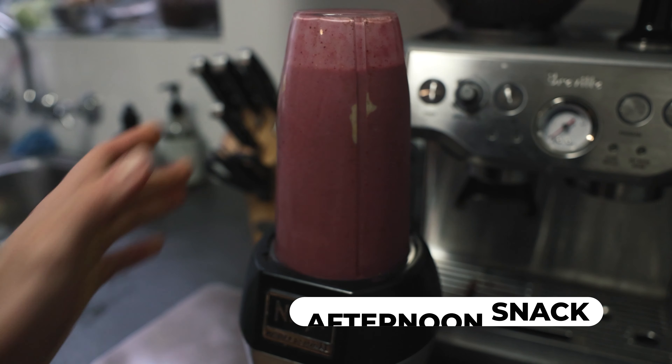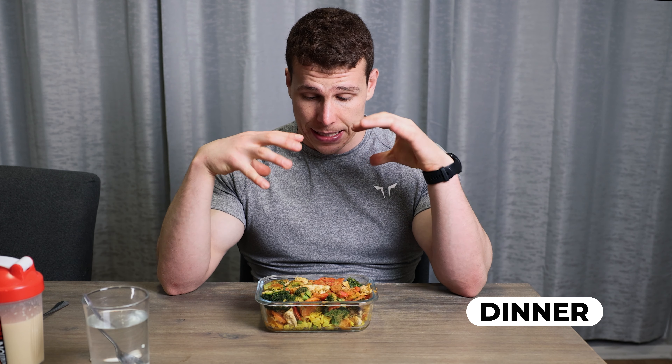We're an hour out from my afternoon session. Normally I train jiu-jitsu in the afternoons and evenings, but at the moment we're in lockdown so I'm not going to be doing any jiu-jitsu unfortunately.